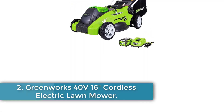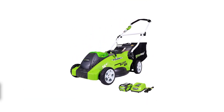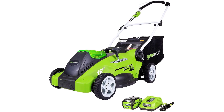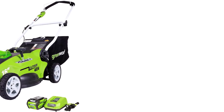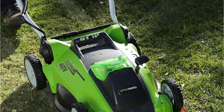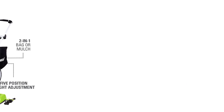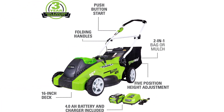Number 2: Greenworks 40V 16-inch Cordless Electric Lawnmower. Battery-powered lawnmowers are often less expensive than their gas counterparts, and this push mower from Greenworks is an unbeatable value for anyone with a small yard. The compact push mower weighs just 37.5 pounds, making it incredibly easy to handle, and it has a modest 16-inch cutting deck with 5 cutting height options. Its 40-volt battery delivers up to 45 minutes of runtime per charge, and it can be charged back up in around 2 hours.